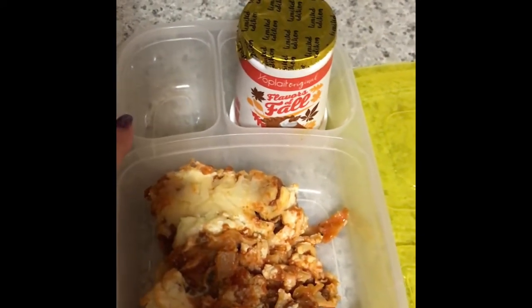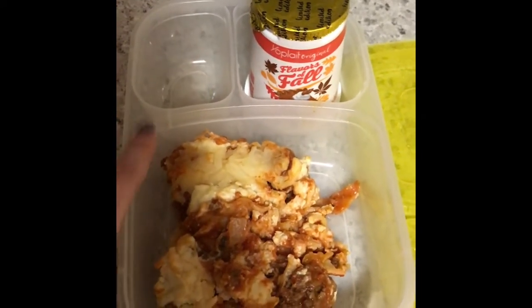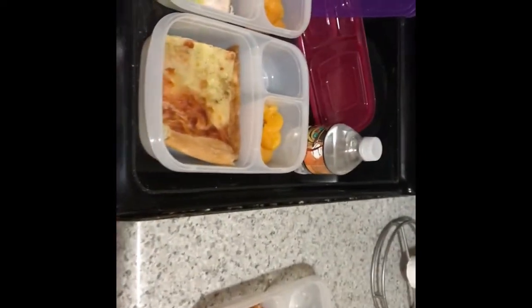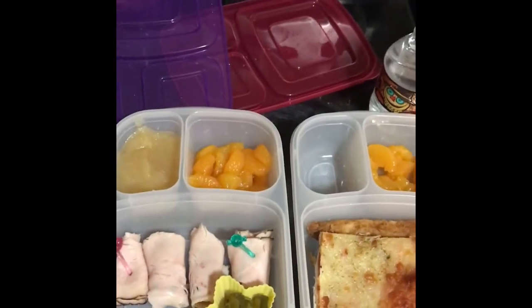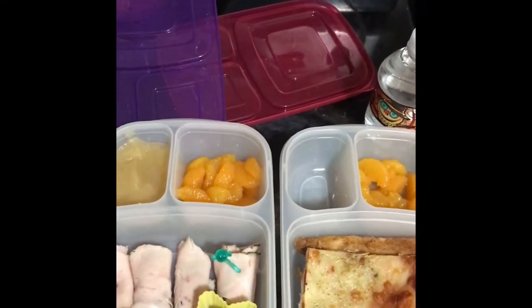And then my eighth grader is buying lunch tomorrow. So that is what they're having for lunch on Monday, and I will be back Monday with what they ate. Thanks.